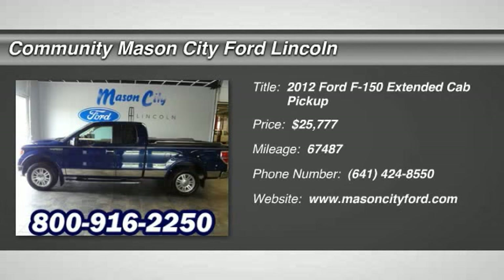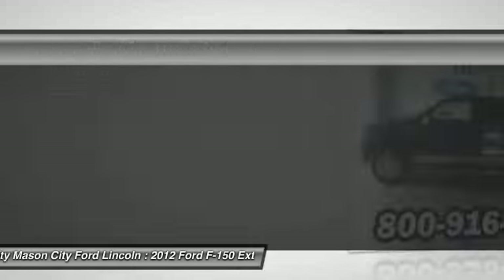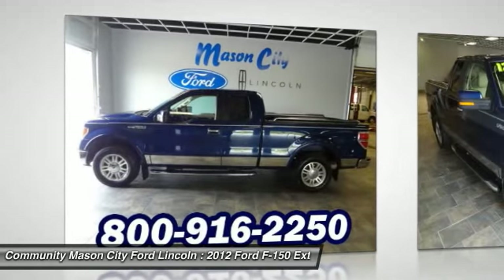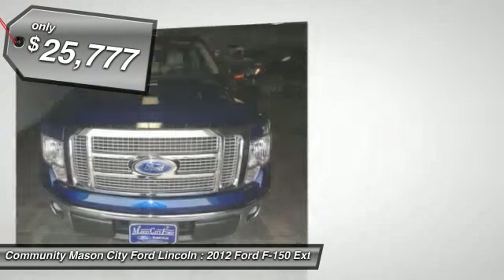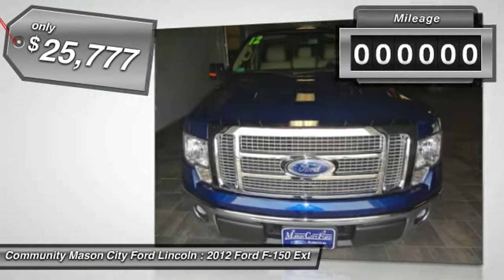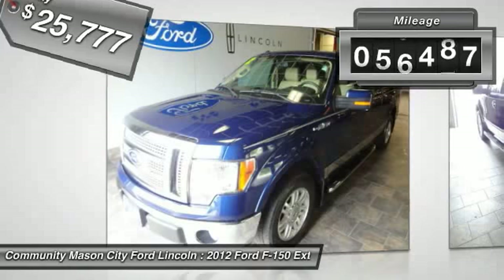The 2012 Ford F-150. A Ford F-150 knows how to handle any situation. It's built to follow orders, no whining, and it's priced below $30,000. This vehicle has less than 70,000 miles.